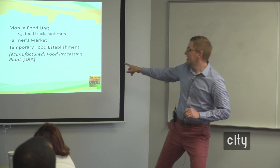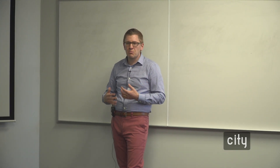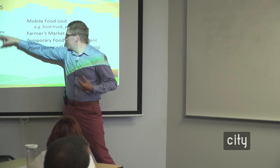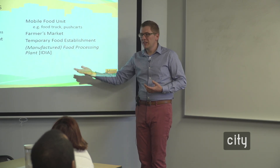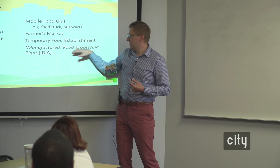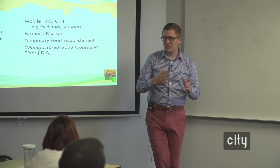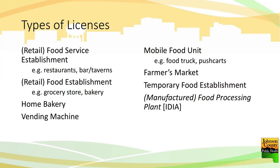Temporary food establishments — that's the temporary food tent associated with a civic event, sporting event, or similar. There's also manufactured food: if you wanted to make a salsa in a building on your property, seal it, and sell it at a grocery store or to other restaurants, you'd be in food processing and manufactured food — and that's handled by the state. The state handles those because most are giant processing facilities, though there are small batch producers in Johnson County. We would work with the individual until we pass them on to the state to make sure it's the right fit.